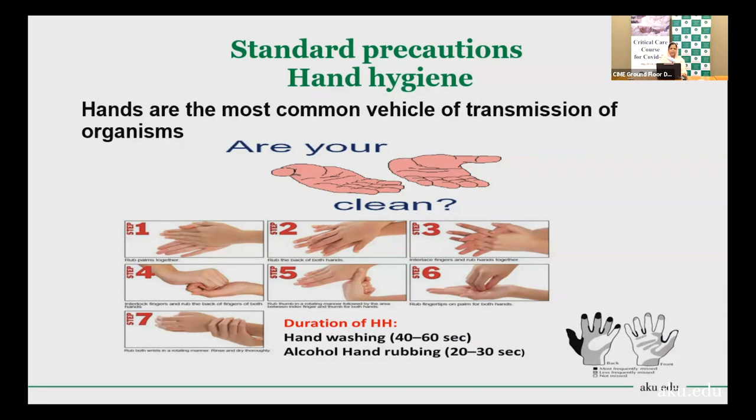Studies have shown that some hand areas — like interdigital areas and the thumb — can be missed during hand hygiene. Therefore, WHO has recommended performing sequential hand hygiene using seven steps, so no area is missed. The duration of hand hygiene is important: alcohol rub should take at least 20 seconds, and hand washing with soap and water should take at least 30 to 40 seconds for proper hand washing.